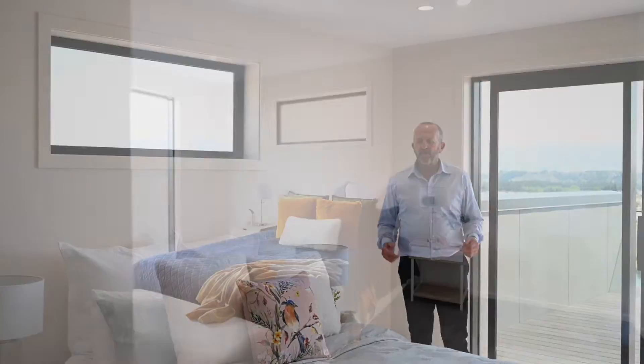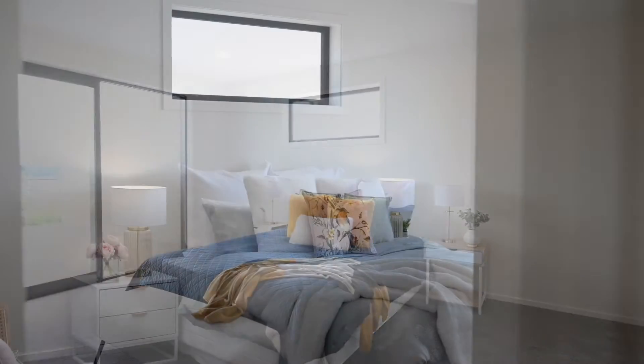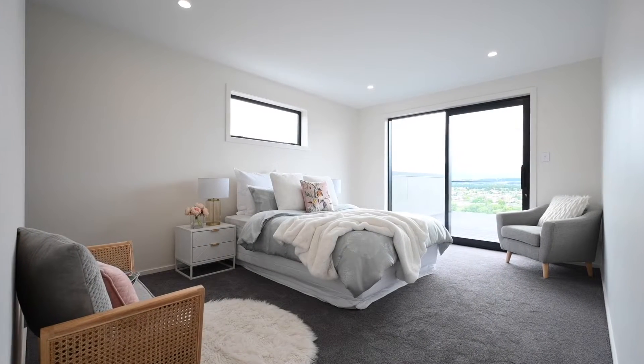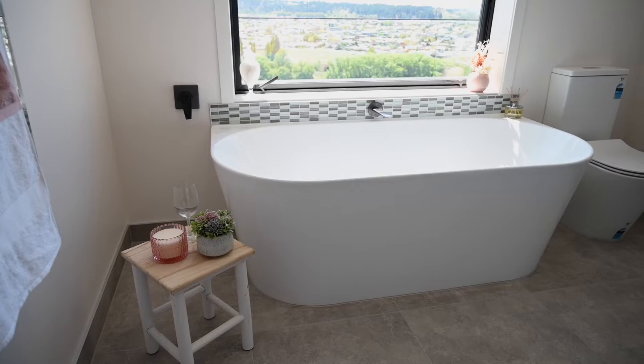Another feature of the home is the two en-suited bedrooms on the top level, which both have built-in wardrobes and their own en-suites, and lead out onto this beautiful deck.